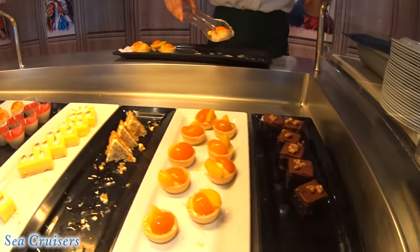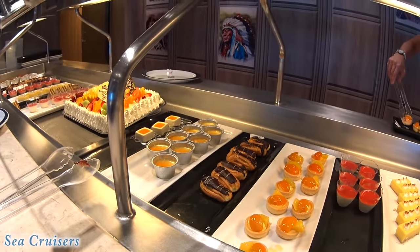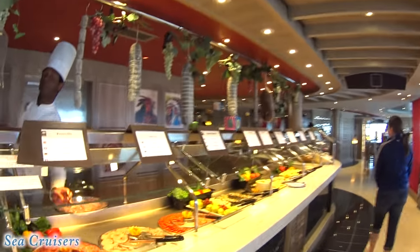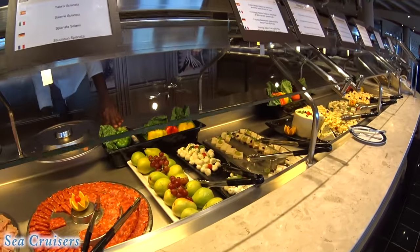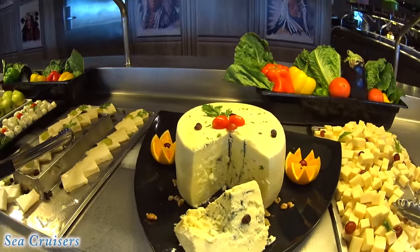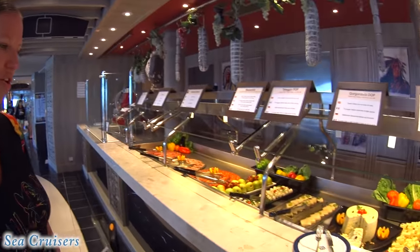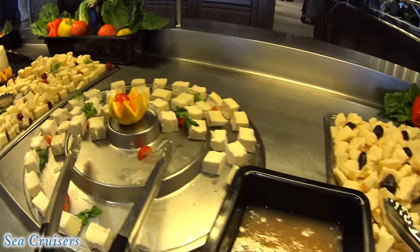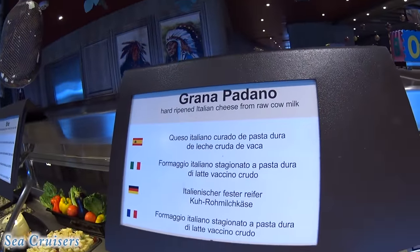Desserts — they have brownies and panna cotta, all kinds of different things. Mango cheesecake, welcome aboard fruitcake — oh that's cute. Cold cuts and cheeses. It's very nicely laid out — look at all this cheese and cold cuts! Mozzarella balls, all kinds of cheese — look at the brie! Hard ripened Italian cheese from raw cow milk.